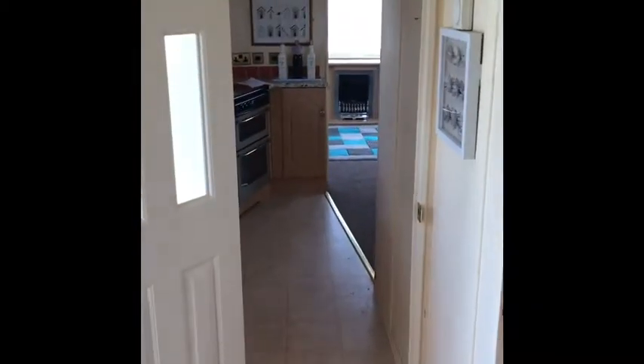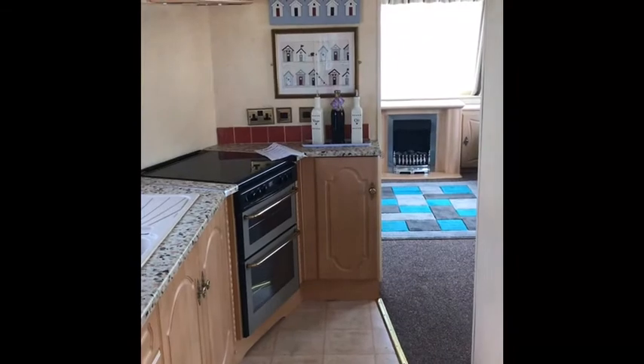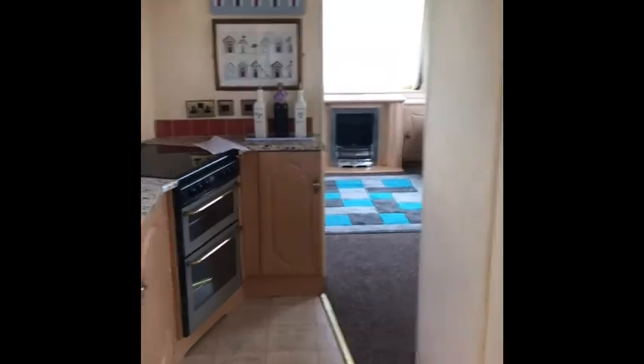Then you've got your master bedroom. This one isn't ensuite, but I think the full-size bathtub more than makes up for it. Hope you enjoyed the tour — come and see us in the office for a chat, or come and get the keys for this van because it's lovely. See you later!